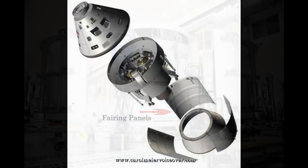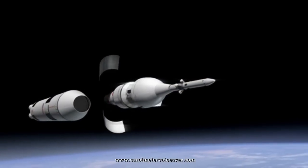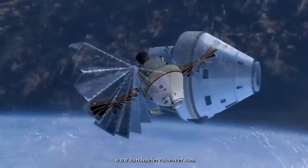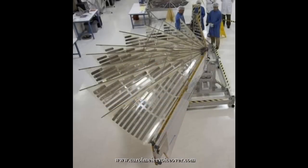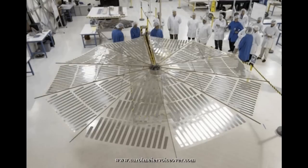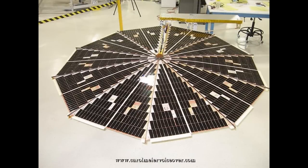14-foot protective fairing panels cover the capsule and service module, protecting those components during launch, and are jettisoned after the spacecraft reaches 560,000 feet above the Earth. Orion's Ultraflex solar arrays support all of the electrical power needs for both Earth-orbiting and deep space missions. Rechargeable lithium-ion batteries store that power for use when the vehicle is away from sunlight. The solar arrays are 10 times as rigid as conventional rigid panel arrays, yet are micro-thin. Each of the two circular solar arrays spans 19 feet in diameter and provides over 6,000 watts of power — enough to power six three-bedroom homes.